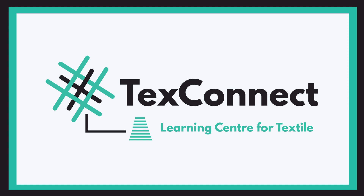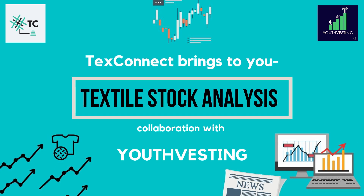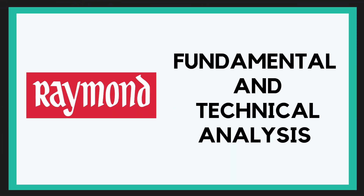Hey everyone, welcome to yet another video. TexConnect brings to you textile stock analysis in collaboration with Youthvesting — a new video where we'll be discussing and analyzing something about the stock market within the textile industry. In this video we bring to you the fundamental and technical analysis of Raymond Limited.